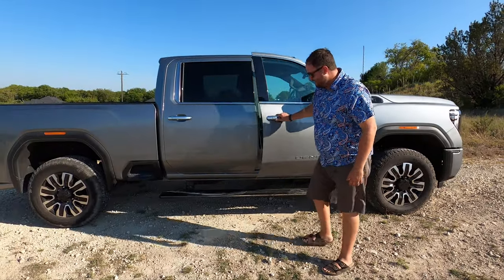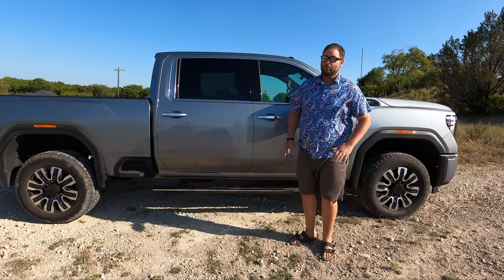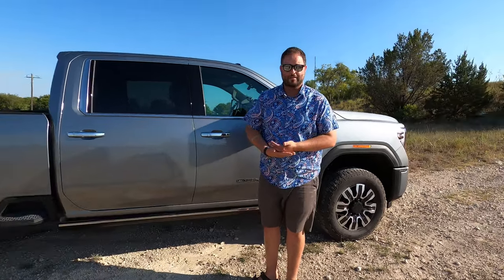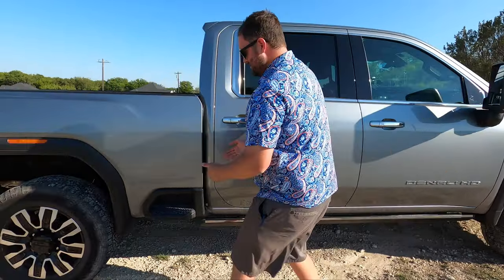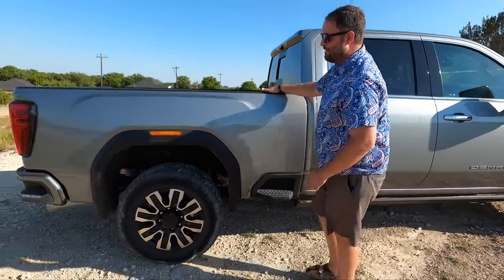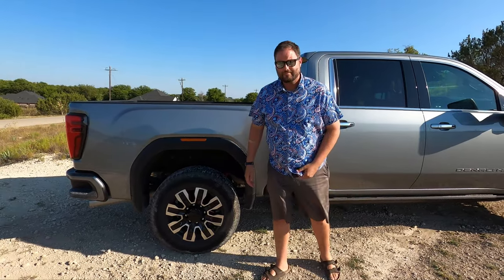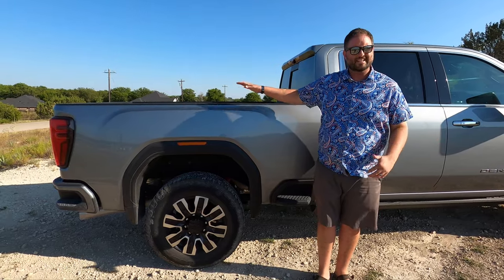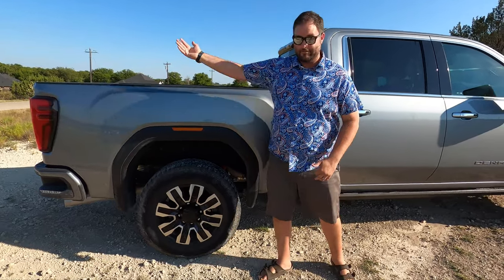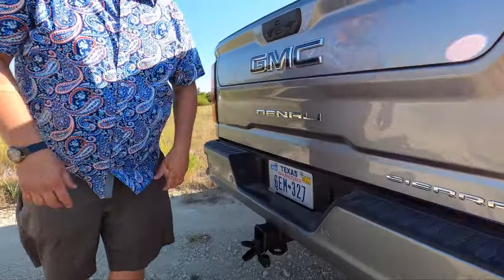Coming down the side, we've got power side steps — actually my favorite side steps on the HD market — but they are not protected. They have an LED light strip underneath, so we really need to be cautious and lean on the spotter a ton. The longer wheelbase is another concern because this has a bigger bed than a half-ton. This is the short bed on the crew cab — about six and a half feet — but you can get an eight-foot bed on this too.